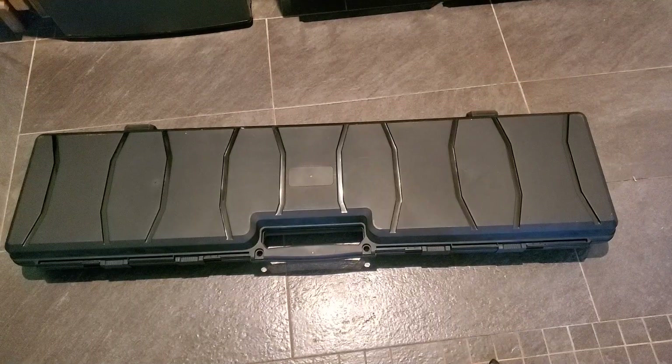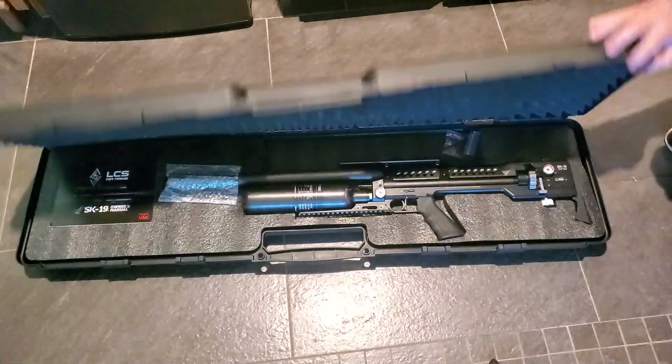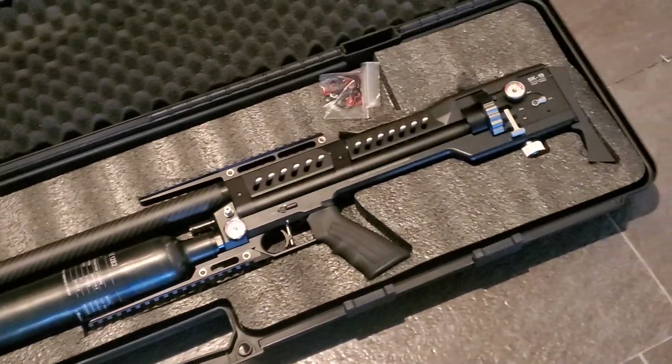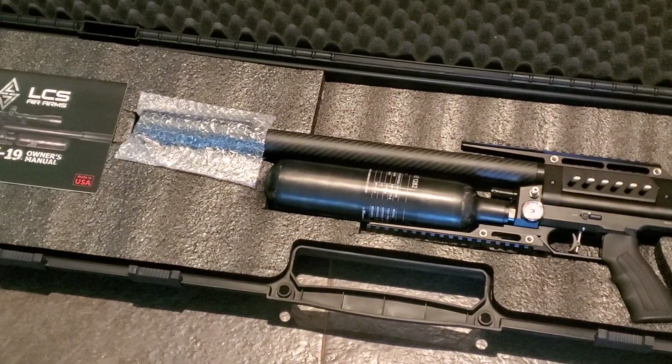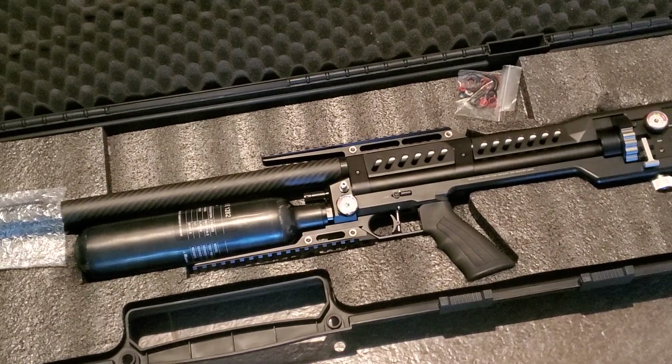It's funny — LCS will sell you the best PCP in the world, that's why I chose it for my personal PCP, and the worst gun case in the world. I hate my gun case, it's just super hard to open. Right there is a 25 caliber SK19 stock — nice manual too — but that's not even the whole story.